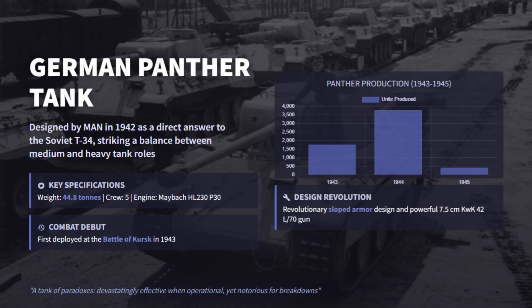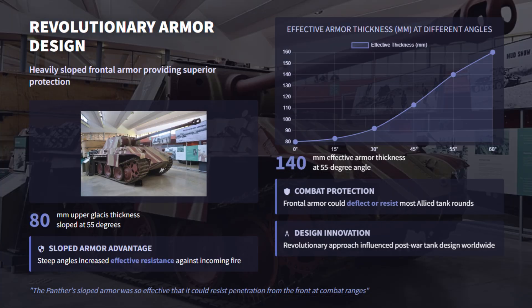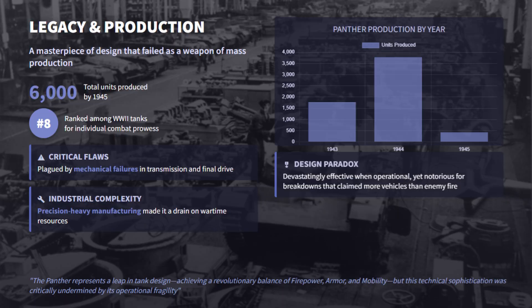The German Panther was developed in 1942 to counter the Soviet T-34, aimed to combine the strengths of a medium and heavy tank. Entering service at Kursk in 1943, the 45-ton machine carried the powerful 75mm KwK 42 L/70 gun, famous for its long-range penetration. Its 80mm glacis plate was sloped at 55 degrees and provided excellent protection, while torsion bar suspension allowed speeds up to 55 km/h. About 6,000 were built, but reliability issues plagued early production units with frequent transmission and final drive failures.